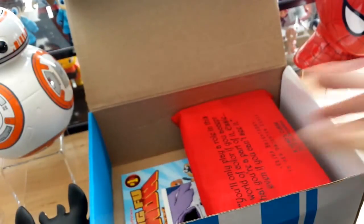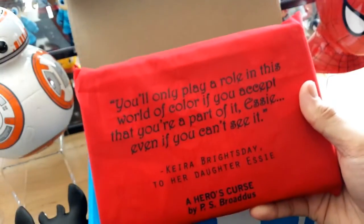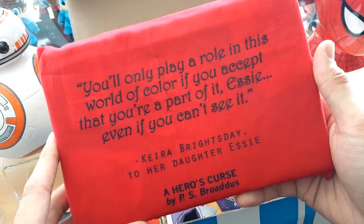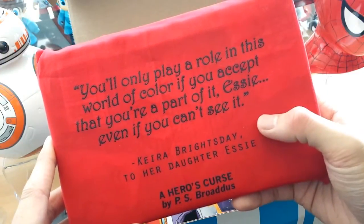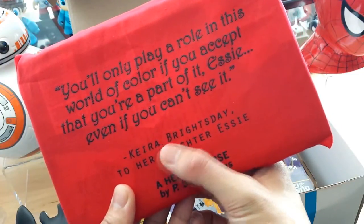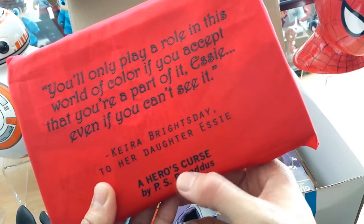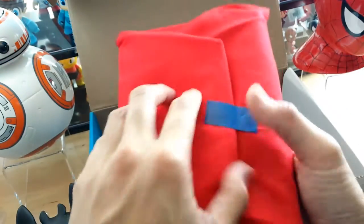Next, we're going to go ahead and check out what this red thing is. Feels like a book. So let's go ahead and read this quote here: 'You'll only play a role in this world of color if you accept that you're part of it, Essie, even if you can't see it.' I'm guessing this is a quote from Kira Bridesdale to her daughter Essie. And the book's called A Hero's Curse by P.S. Broadus.